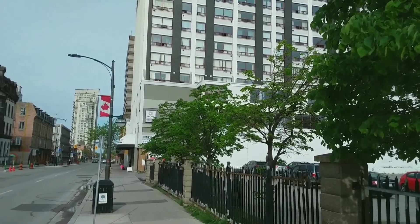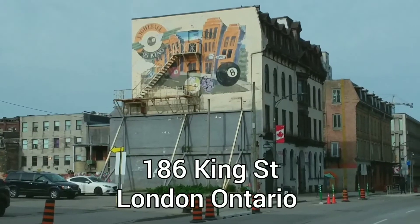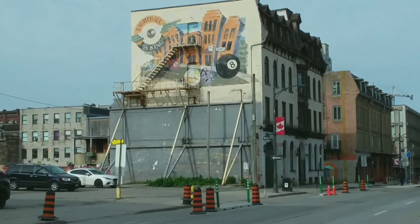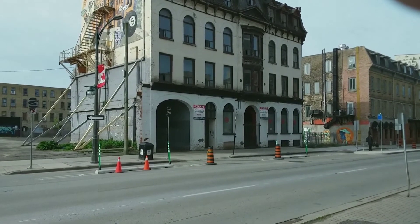All right, so we're on King Street. We're in between Richmond and Clarence. This is the King's Hotel — I think it used to be the Park Hotel. It's kind of in a rough little old neighborhood down here, but let's have a look at this place and see if it's worth going to.